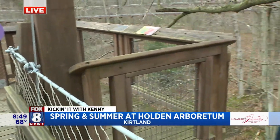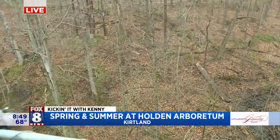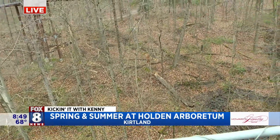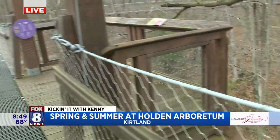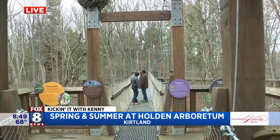Now that the trees aren't in full bloom, you can actually see how high up we are — kind of scary, but pretty amazing. There's a lot that you can see before the trees leaf in. The canopy walk, as soon as construction was finished, it became one of the most popular spots. And behind us we've got the Kelber Emergent Tower as well.